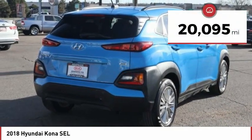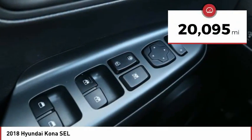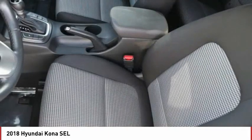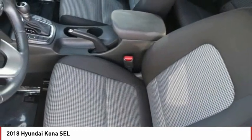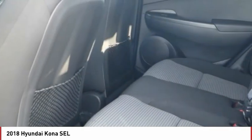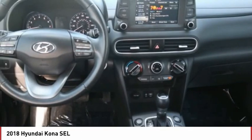This vehicle has less than 25,000 miles. Here are some of this vehicle's great options: tire pressure monitor, blind spot monitor, heated mirrors, all-wheel drive, aluminum wheels, rear spoiler, brake assist, traction control, stability control, and daytime running lights.